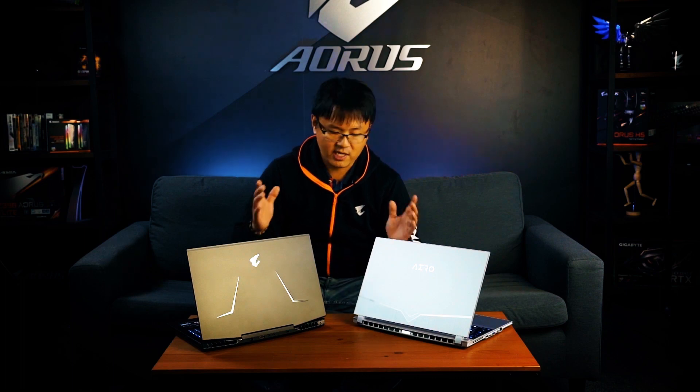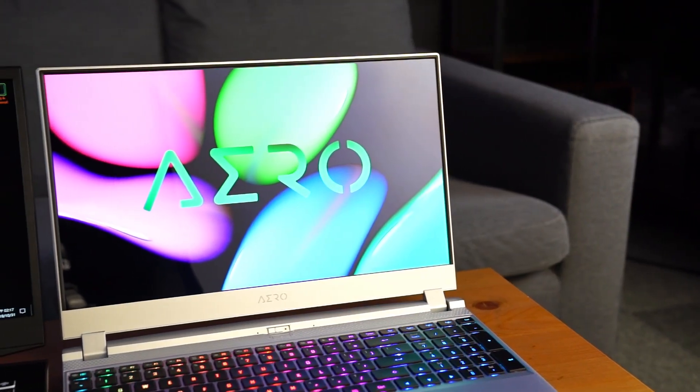Now that you know the three different types of performance laptops available in the market, it's time to pick one. Gigabyte provides all three types of performance laptops across its full range. Starting from the thin enthusiast — as you can see on my left — this is the brand new Aero 15 OLED.